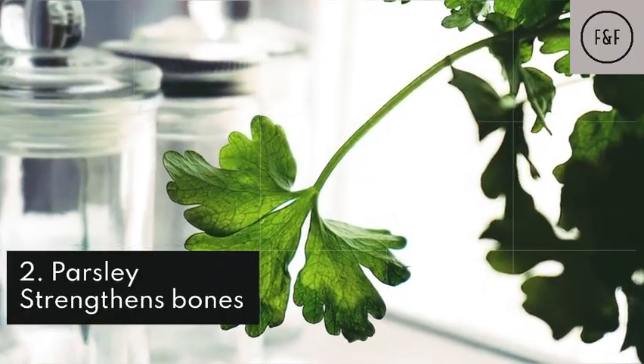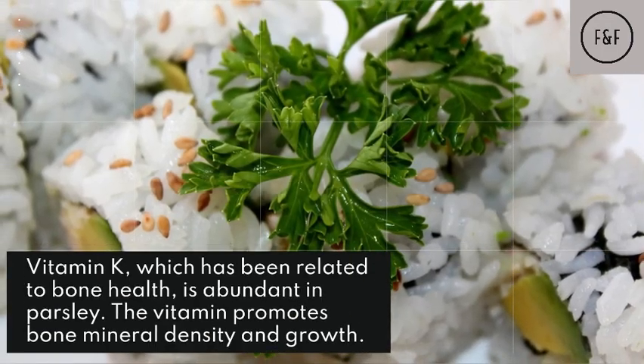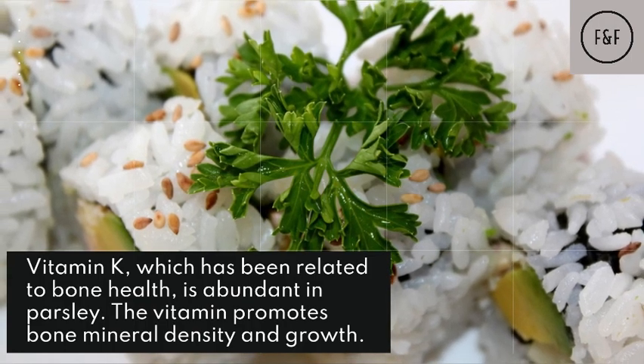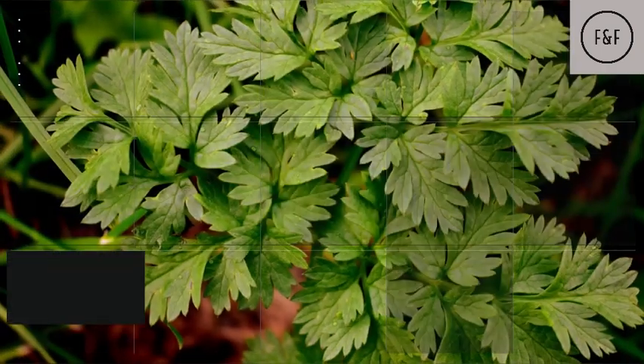Parsley strengthens bones. Vitamin K, which has been related to bone health, is abundant in parsley. The vitamin promotes bone mineral density and growth. Parsley was proven to help protect against osteoporosis in one study.